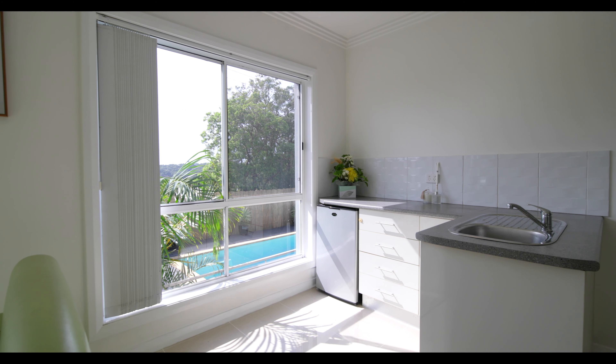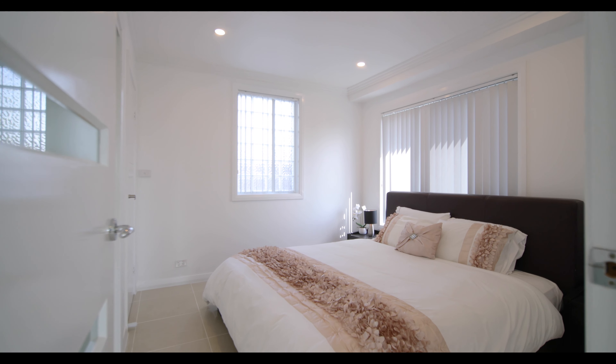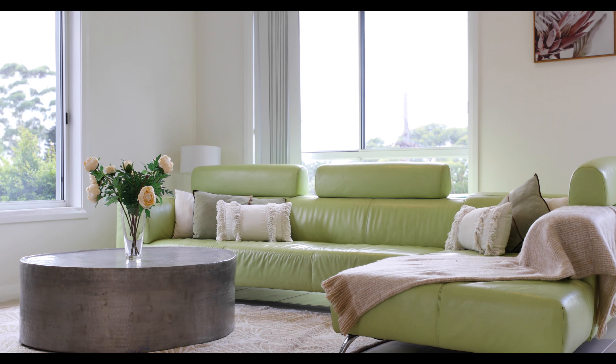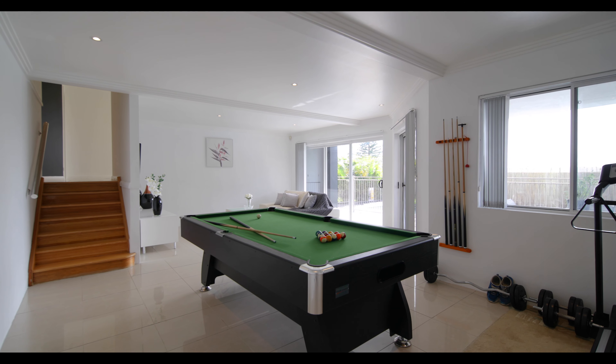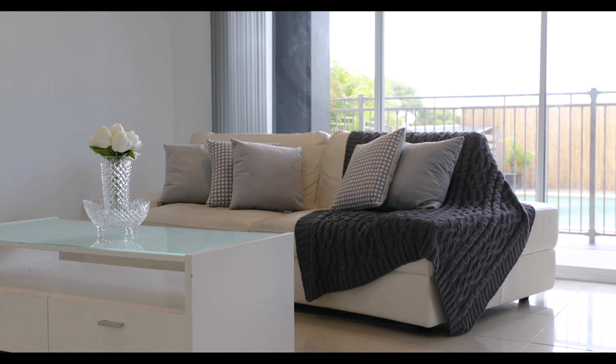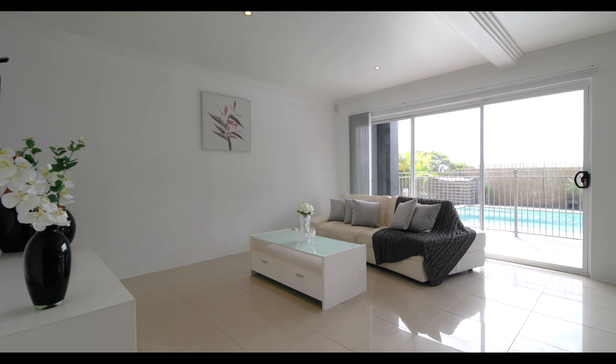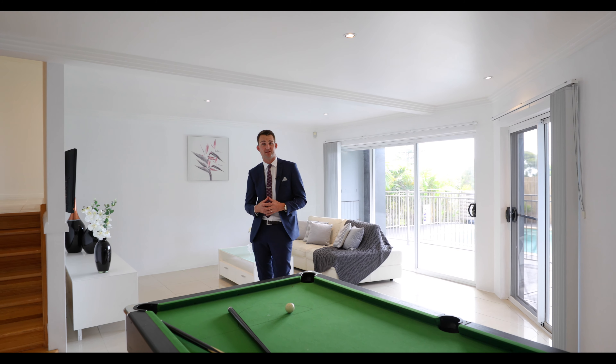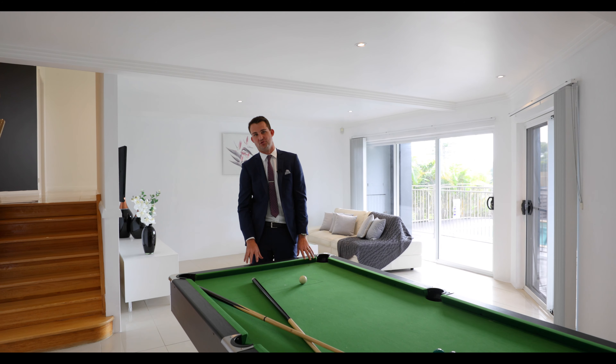An expansive living zone with kitchenette, separate bedroom and bathroom offers owners a multitude of living configurations to take advantage of. In addition, the lower level is the perfect playroom — play around the pool, kick back and watch Netflix or use it as the home gym. The choice is yours.